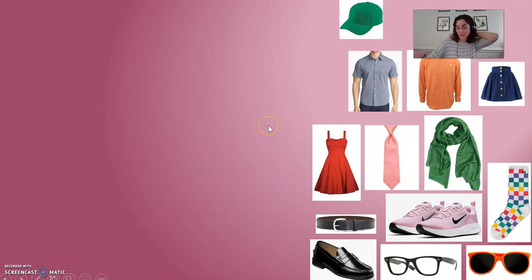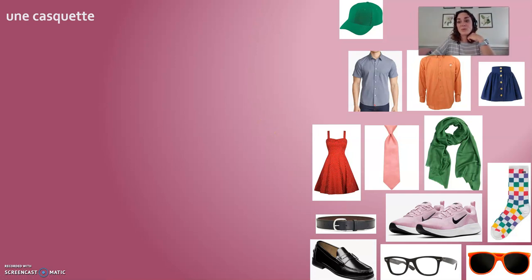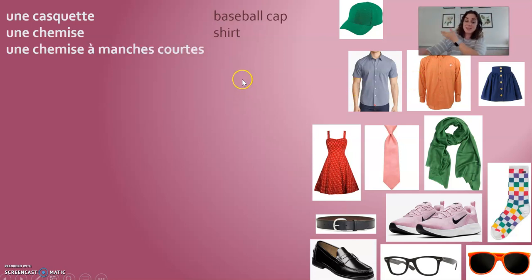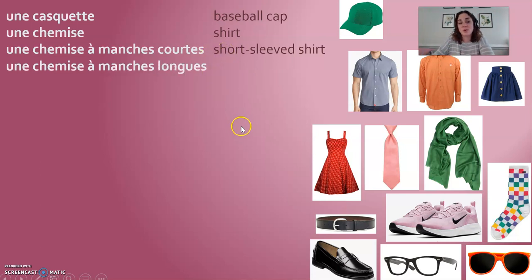Here are some feminine articles of clothing. Une casquette is a certain type of chapeau — it's a baseball cap. Une chemise: now this is confusing — un chemisier was a woman's blouse, but une chemise is a man's button-down shirt. You can describe sleeve length for any kind of shirt by saying à manches courtes (short-sleeved) or à manches longues (long-sleeved). The word manches is feminine, so courtes and longues are feminine too.